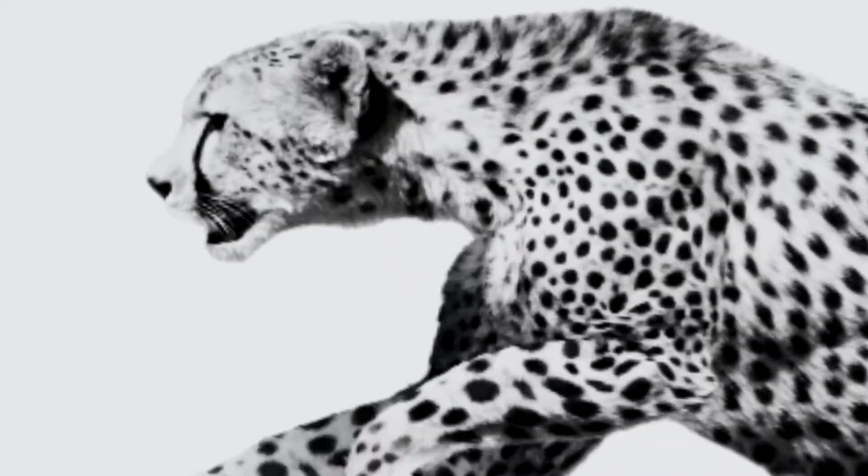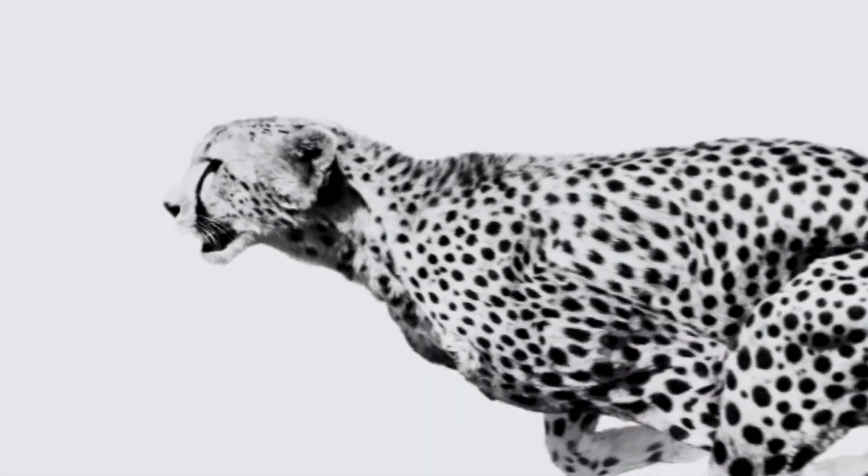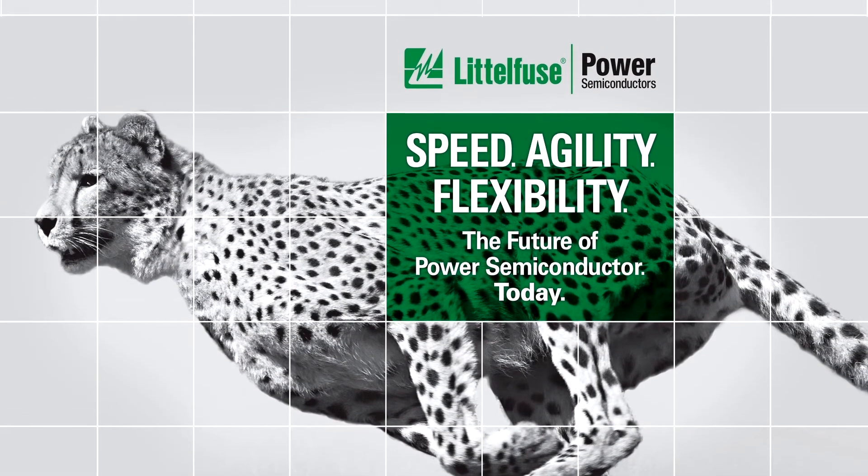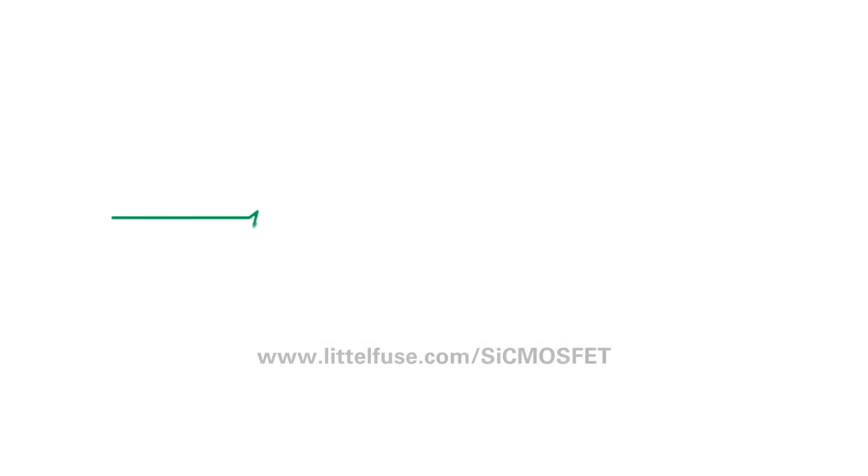For datasheet samples and more information about silicon carbide MOSFETs and planned future product releases within this family of devices, visit Littlefuse.com.